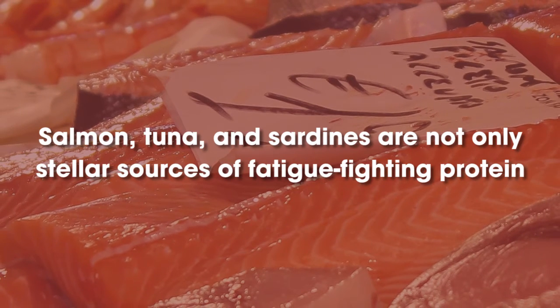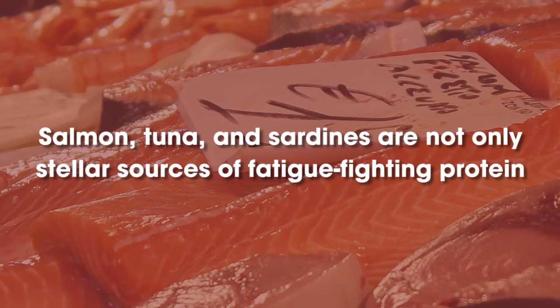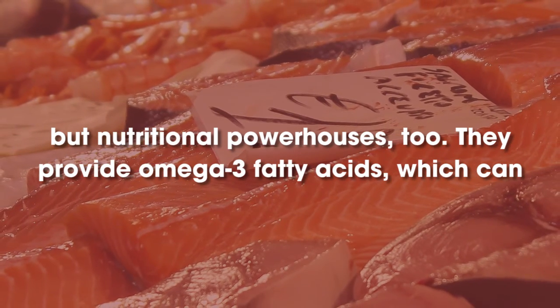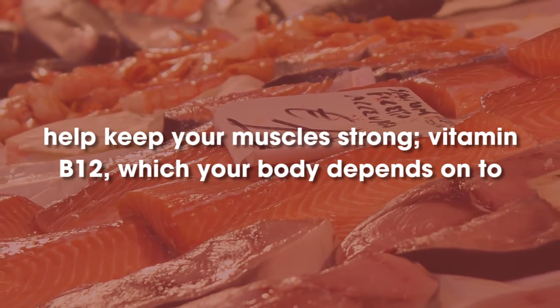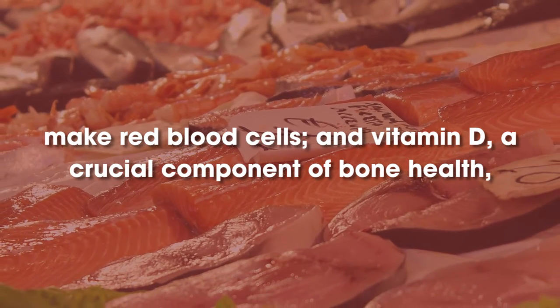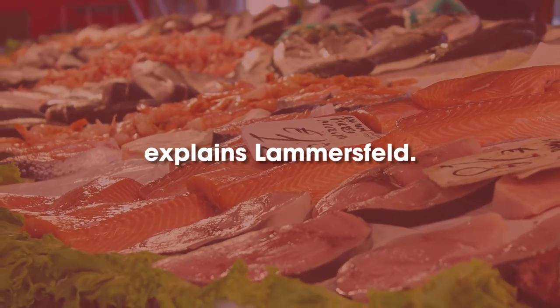Fatty Fish. Salmon, tuna, and sardines are not only stellar sources of fatigue-fighting protein but nutritional powerhouses, too. They provide omega-3 fatty acids, which can help keep your muscles strong; vitamin B12, which your body depends on to make red blood cells; and vitamin D, a crucial component of bone health, explains Lammersfeld.